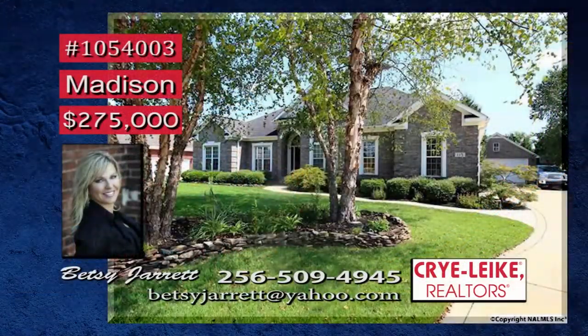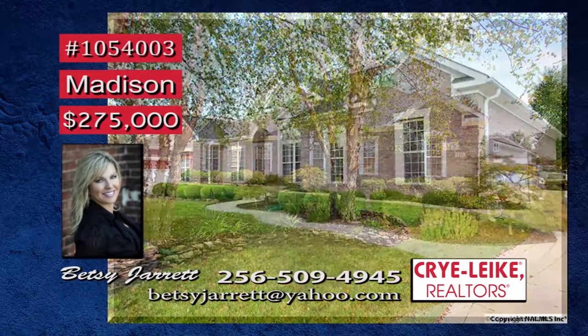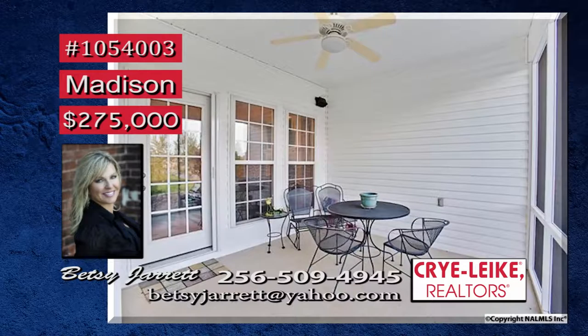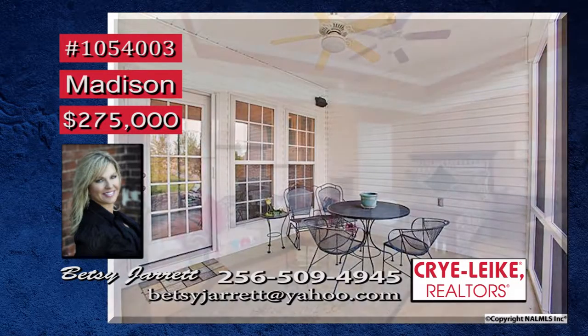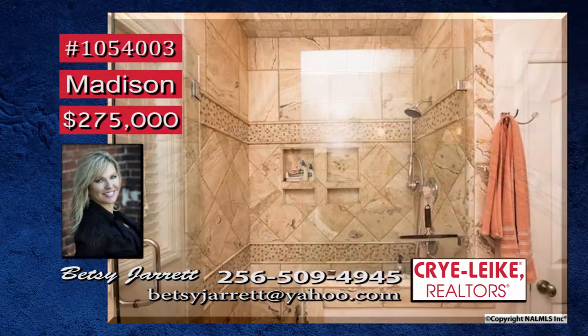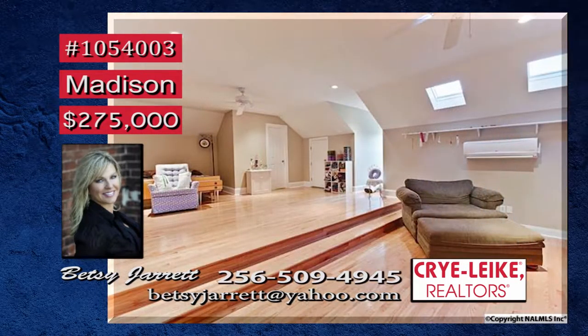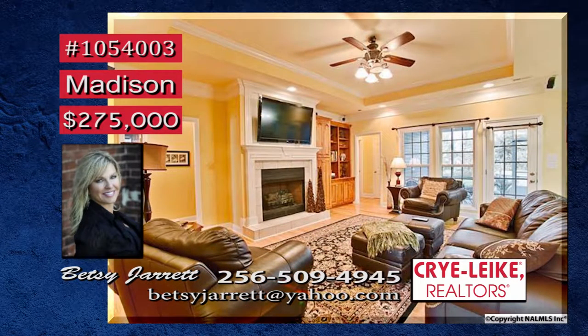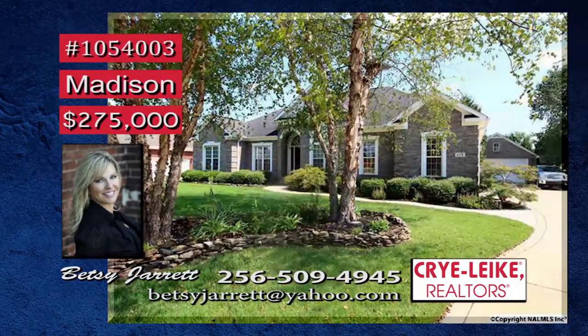Wow, everything you need — starting with this gorgeous landscaping and zoysia lawn surrounding this one-owner family home in a restricted neighborhood. The screen porch is a perfect place to unwind after a long day. Space for all the automobiles is found in the attached and detached garages, and every man loves his own workshop. The main-level isolated master suite with glamour bath will be your getaway from the worries of the day. Let Betsy take you on a tour.